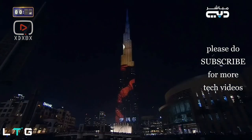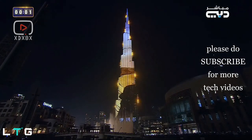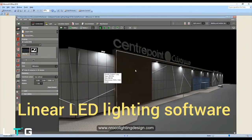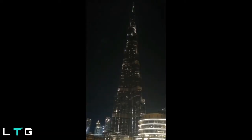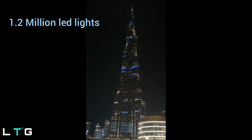So the lighting is done — but how do you control what type of lighting, video, or image you want to display at the Burj Khalifa or any other building that uses facade lighting technology? Linear LED lighting software is used to set custom lighting with the help of Dialogs EVO software. Now, back to the Burj — with over 1.2 million LED lights on the facade, Burj Khalifa has set a new trend in the industry.